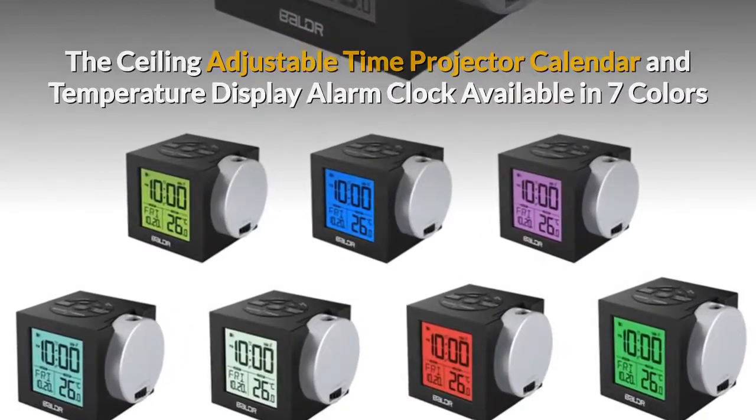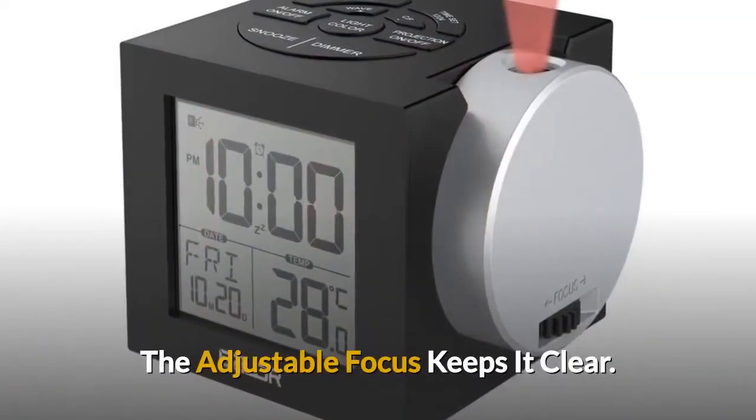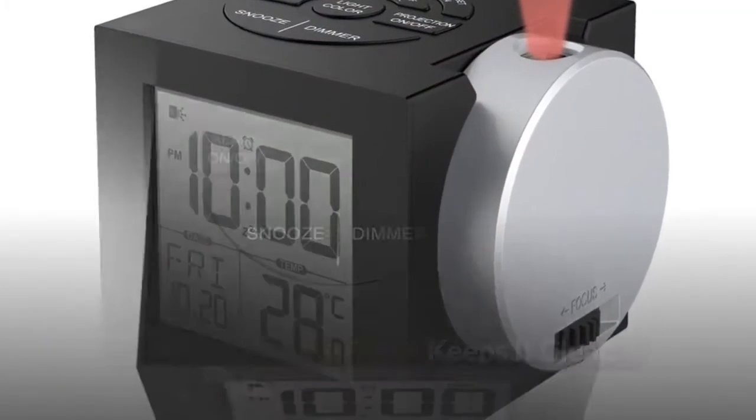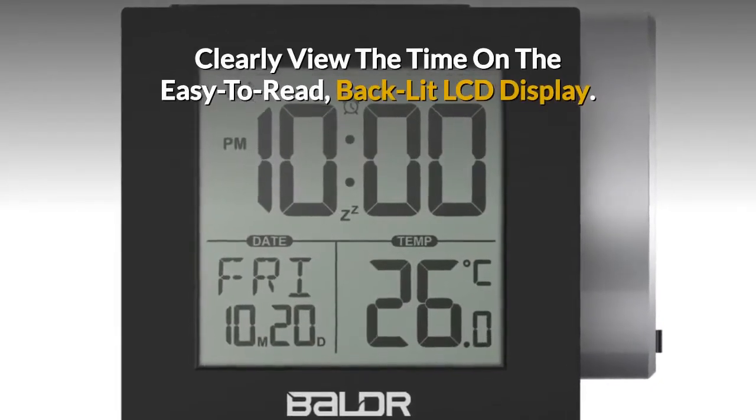Available in seven colors, the Balder projection clock projects the time on your wall or ceiling. The adjustable focus keeps it clear and easy to set up, with the time clearly visible on the easy-to-read display.